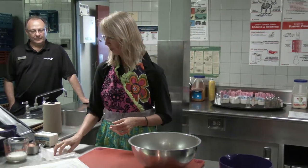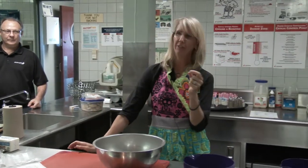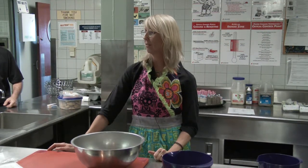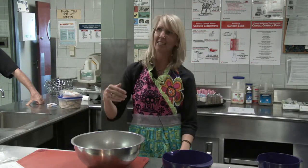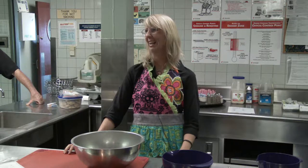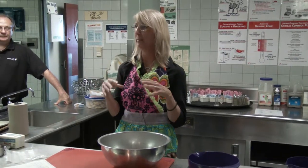Whole wheat flour has the germ in it — the little embryo. But if you have the embryo in the flour, it doesn't keep as long. Industry doesn't want a flour that goes bad quickly, so they took it out. The problem in the US was that people started getting diseases caused by a lack of niacin. That's why you see 'niacin enriched' on flour packages — they take the germ out, add niacin back, and have a flour with longer shelf life. People were dying in the South from not getting enough niacin, so they started adding it back — but it's kind of a secret of the industry.